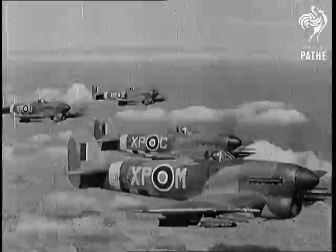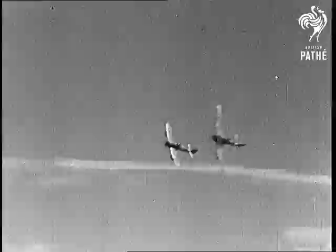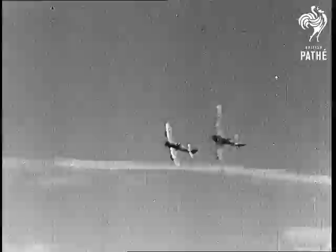No Allied weapon is more feared by the Germans than the rocket Typhoon. Giving close support to our armies, these planes function as deadly flying artillery. The eight rockets of the Typhoon speed to the target at 1,000 miles an hour. Transport by road, rail, sea and inland waterway is pounded relentlessly.